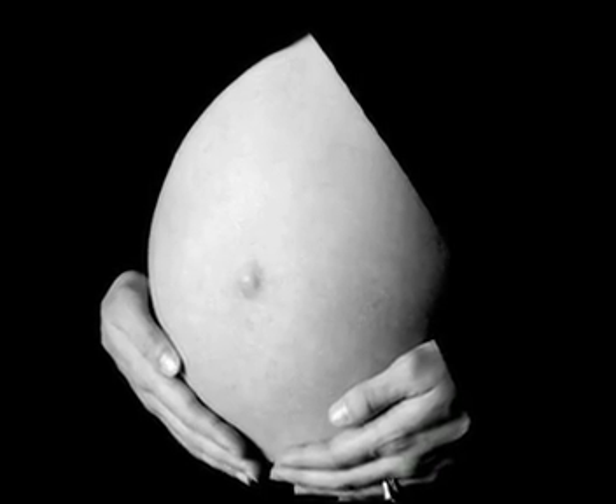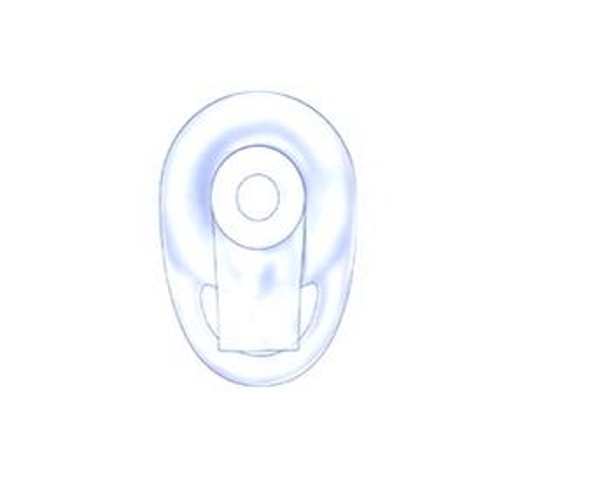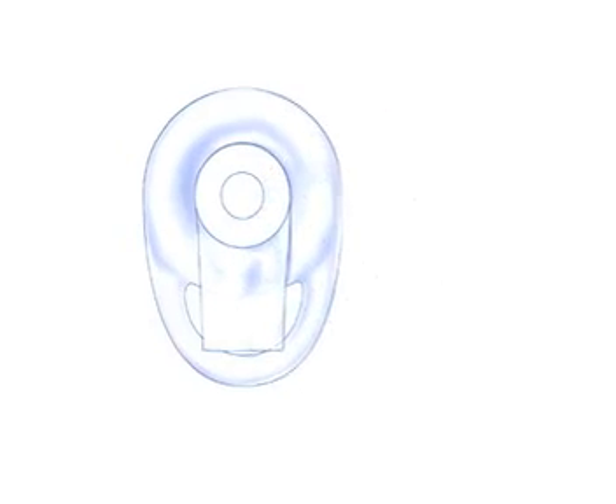One of the newest forms of baby prevention is this device. You might be wondering, how does this barrier contraceptive work at blocking my man juice? So let's examine the anatomy of the Lea's Shield.